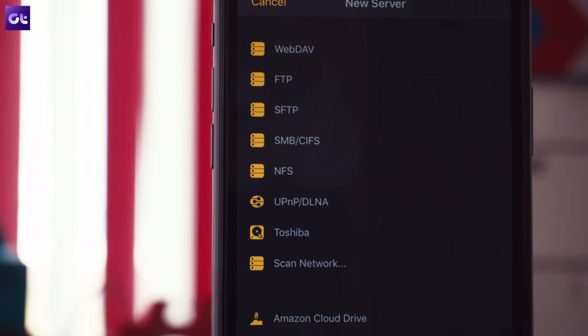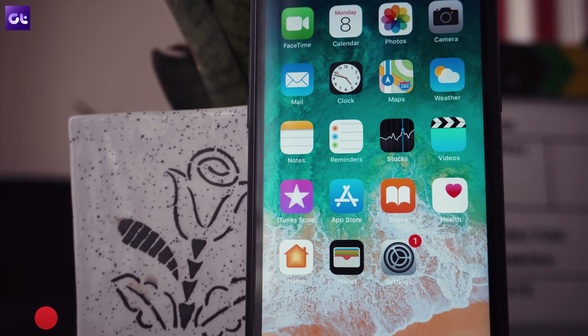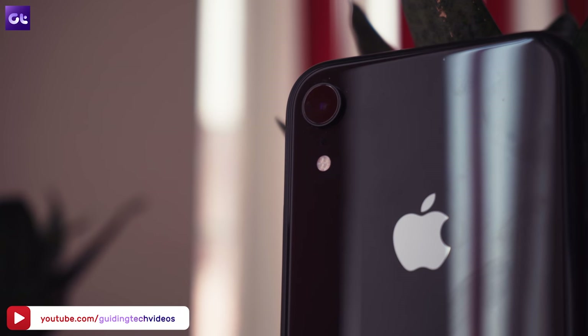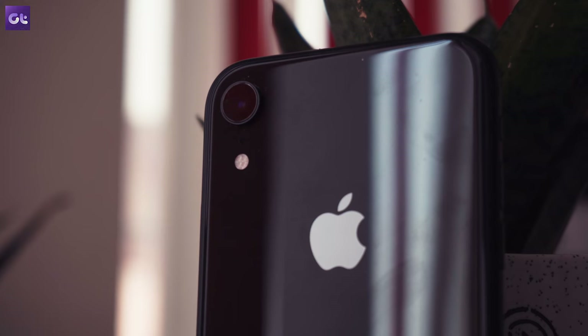Well, that rounds up our list of the best video players for your iPhone. Make sure you check out all the video players and share your favorites in the comments below. Don't forget to drop a like and subscribe to Guiding Tech for more such great app recommendations. Until then, this is Abhijit signing off, and I'll see you in the next one.